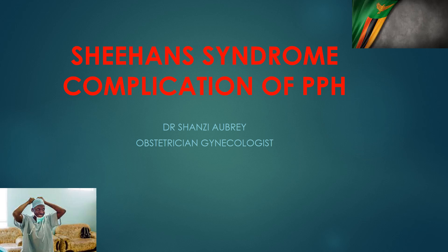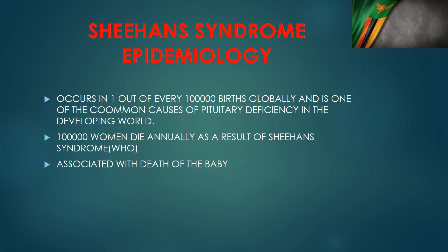We rarely diagnose Sheehan syndrome, so we talk about it today to help improve our diagnostic acumen and help women out there. Even though we rarely diagnose it, Sheehan syndrome is known to be the sixth most common cause of hypopituitarism around the world. The World Health Organization estimates that 100,000 women die every year as a result of complications of Sheehan syndrome, and it occurs in one out of every 100,000 births globally.